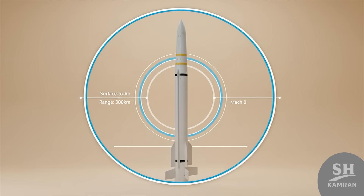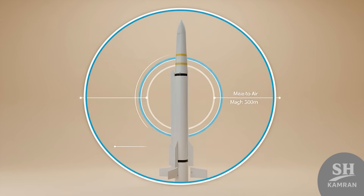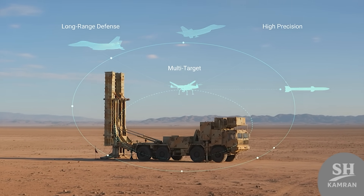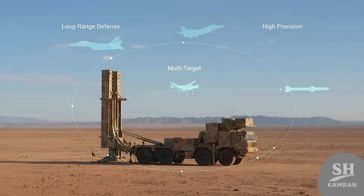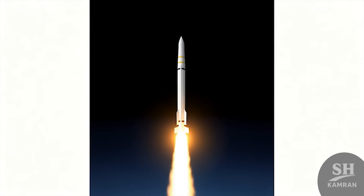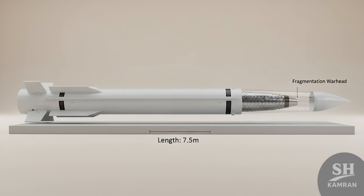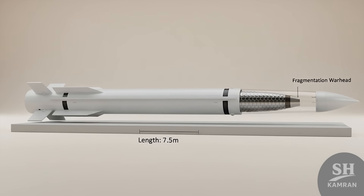Let's kick things off with the Sayyad IV's technical specifications. It's a surface-to-air missile with nearly 300 kilometers of range, built for long-range defense, designed to take down threats — fighter jets, drones, cruise missiles. It can strike targets at altitudes up to 30 kilometers. Speed-wise, we're talking Mach 6 to 8. It's around 7 meters long, weighs close to 2 tons, and packs a fragmentation warhead.